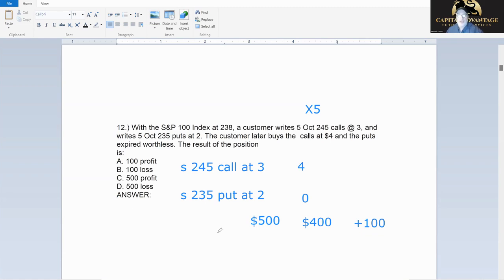There's another way to do this that ends up the same. We sold the call for three and bought it for four — that's a loss of one, so minus $100. We sold the put for two and bought it back for nothing — that's a gain of two, plus $200. Net: we lost $100 and gained $200, so $100 profit. Either way you do it, you get the same answer.